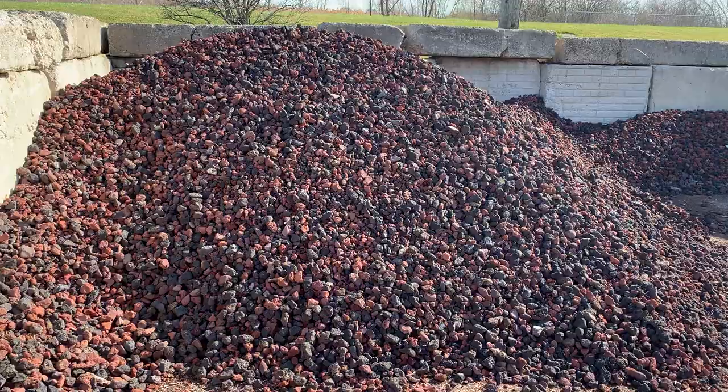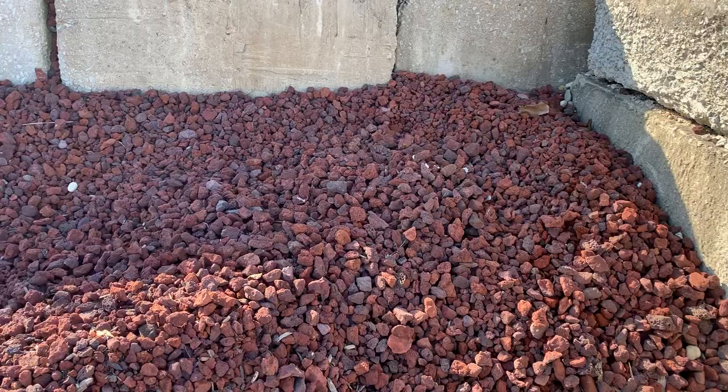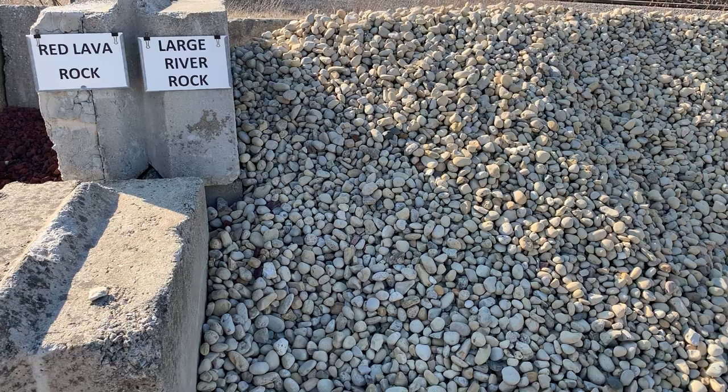This is Jim at Malka Garden Center, and now we're going to be going over our bulk landscape decorative stone. This is the burgundy lava rock. We also offer a red lava rock. Burgundy is a mix of red and black, and red tends to just be a little more consistent in the red color, not as much dark.